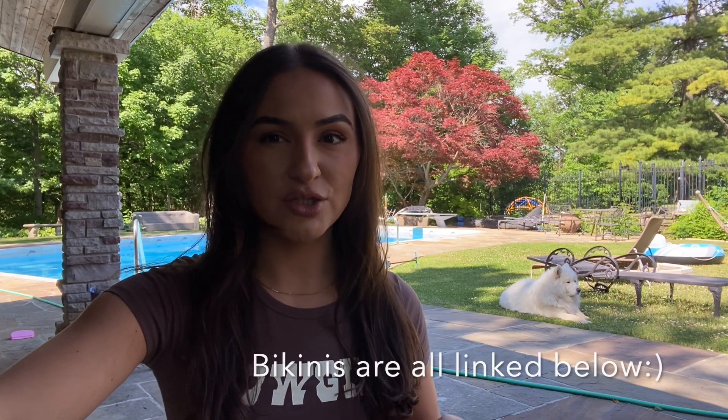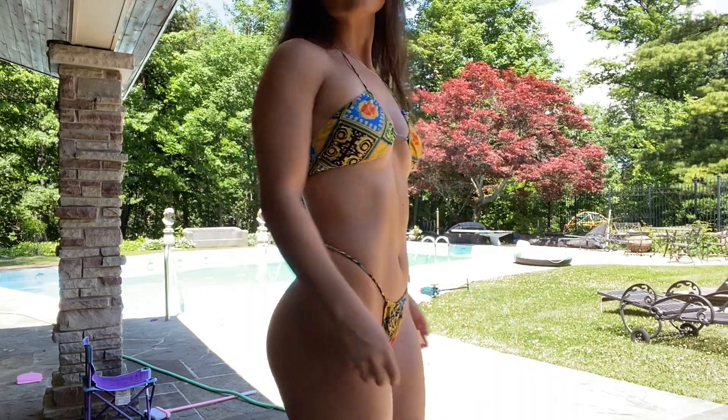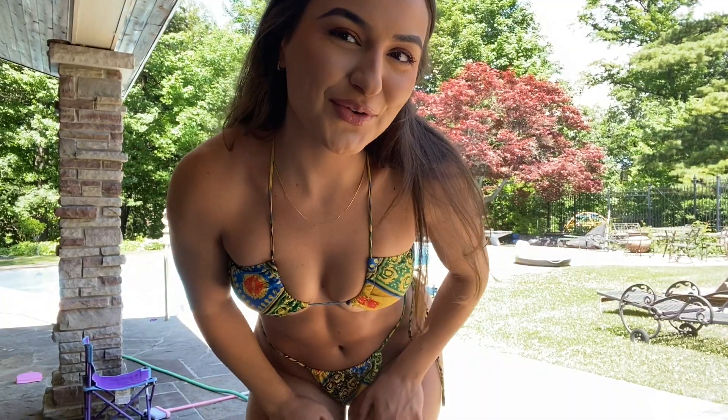Hello everyone, I'm going to be doing an AliExpress bikini haul for you guys today. I'm so excited — AliExpress is my addiction right now. Honestly, AliExpress surprised me a lot with these because you never know what you're getting, but they're actually very nice bikinis, great quality. All sizing is a medium because with Asian sizing you should usually size up, so a medium is like a small.